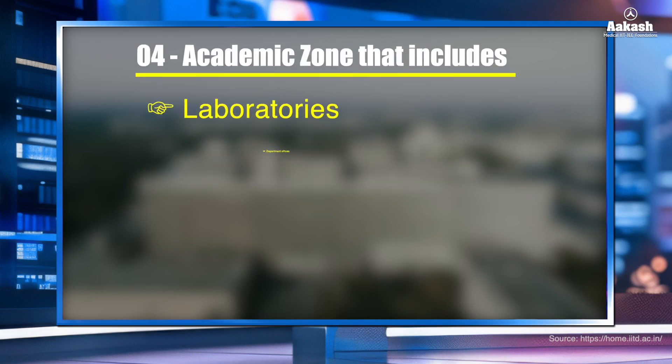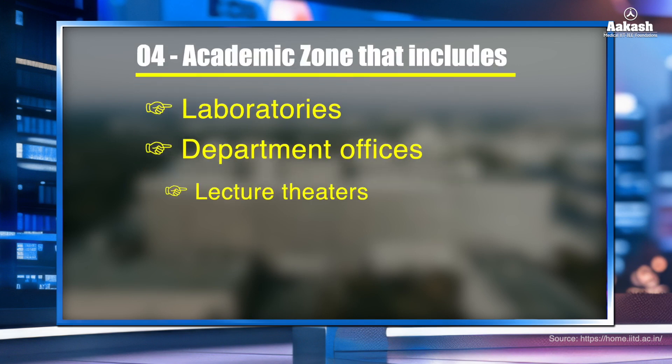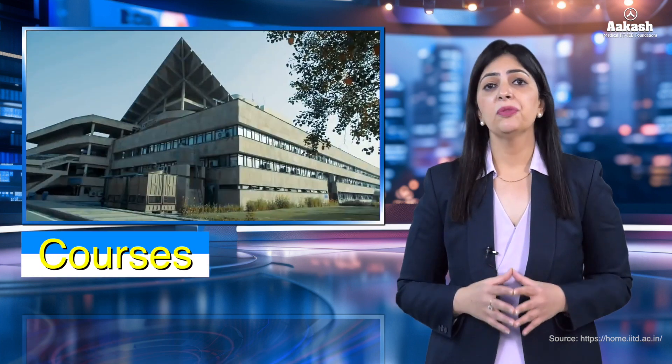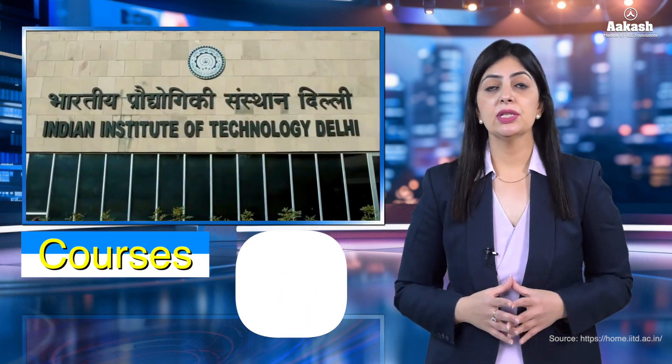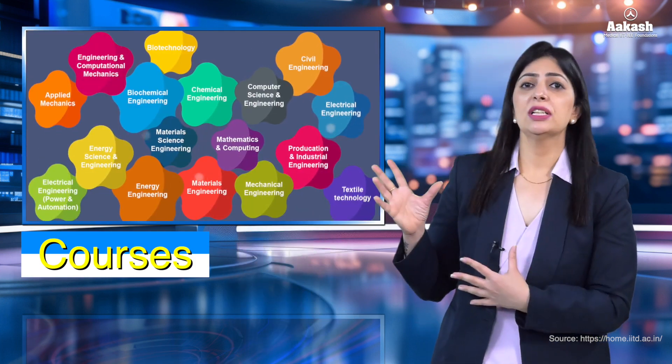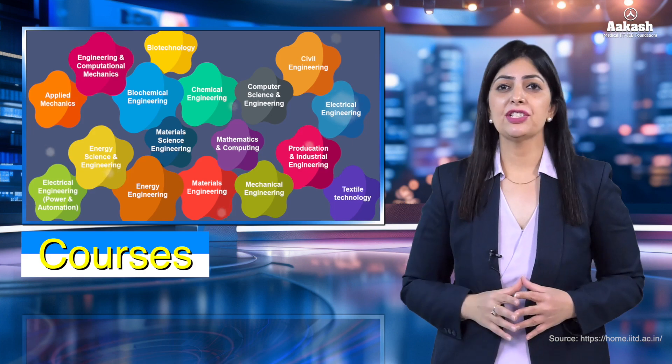The academic zone includes laboratories, department offices, lecture theaters, central library, and workshops. IIT Delhi offers a wide range of BTech, MTech, and doctoral courses with 1,209 seats for engineering students, and there is a long list of courses offered in various branches of engineering.